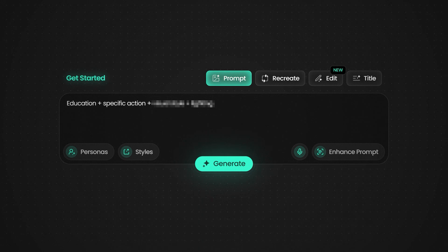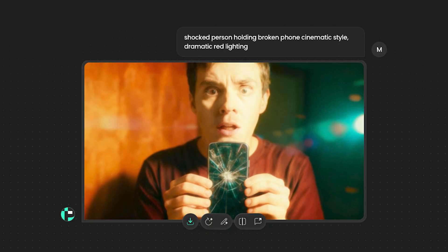The formula is: emotion plus specific action plus visual style plus lighting. For example: shocked person holding broken phone, cinematic style, dramatic red lighting. This single change can double your thumbnail quality immediately.